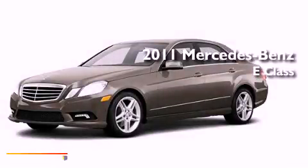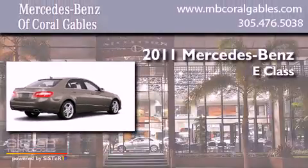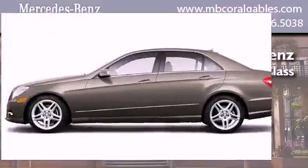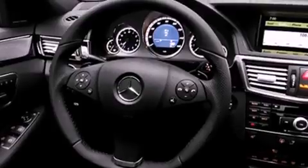This is a brand new 2011 Mercedes-Benz E-Class. Its top features include a power passenger seat, air conditioning, cruise control, a CD player, a low tire pressure indicator, stability control, the tele-aid system, and an anti-lock braking system.